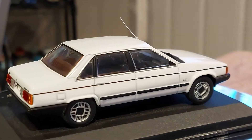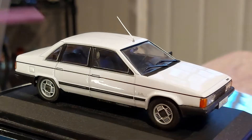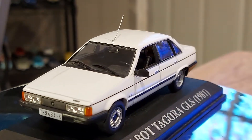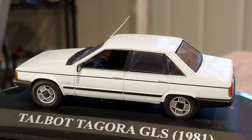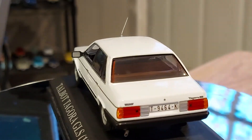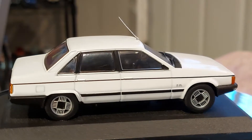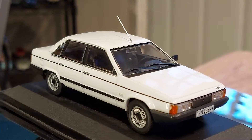This is a 1:43 scale model with a 2.2 engine, and I read they also had a bigger engine available. Only less than 20,000 of them were ever made, which proves my point even more — there are probably not many left. It's already a 40-year-old car, so it's more than a classic.